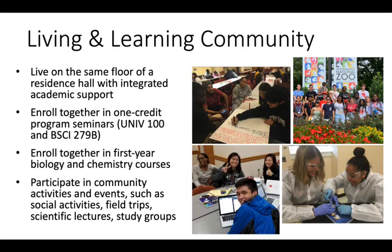BioFire students live together on the same floor of Easton Hall, one of the high-rise freshman dormitories. We have our program office and dedicated space for tutoring and study groups right in the dorm, so it's all easily accessible to students.